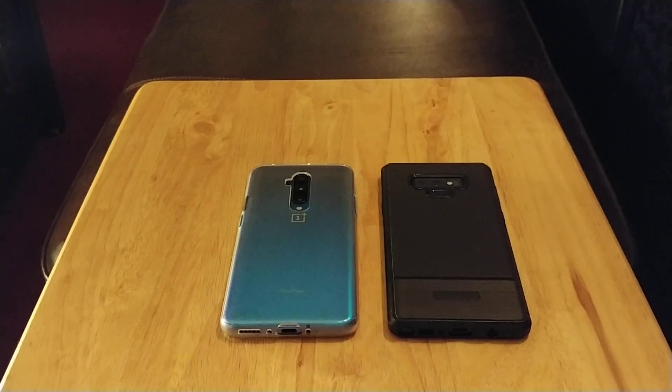Next, the Note 9 has expandable memory up to 512 gigabytes. For a lot of people that matters, and it matters to me because I need extra storage — I store a lot of music, a lot of videos, and a lot of movies on my device. So I need expandable memory.